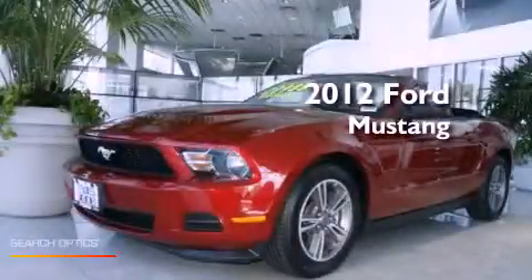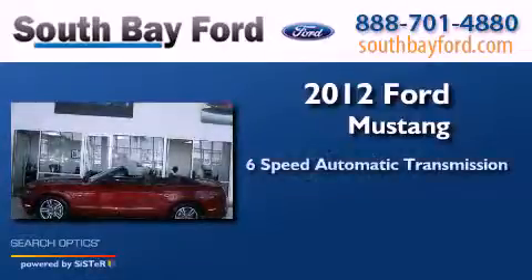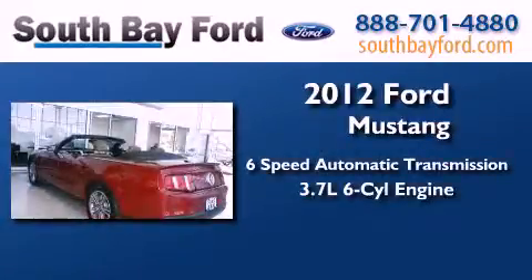This is a 2012 Ford Mustang. This car has a six-speed automatic transmission and a 3.7-liter V6.